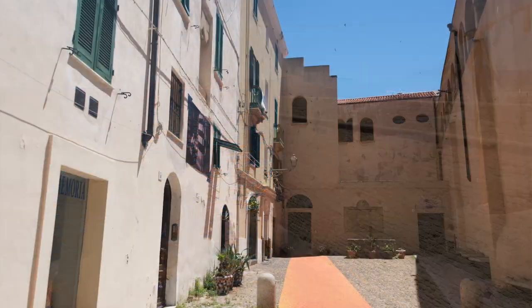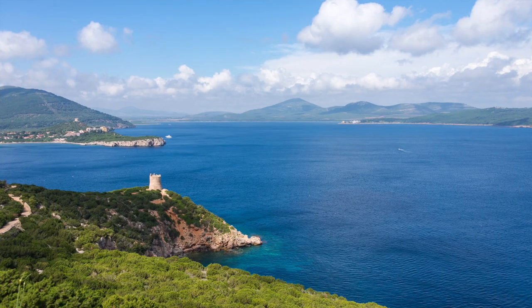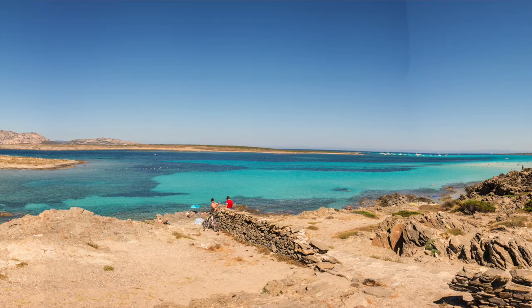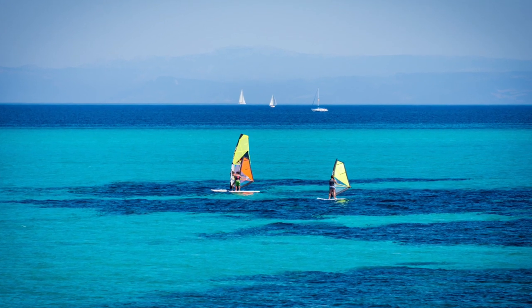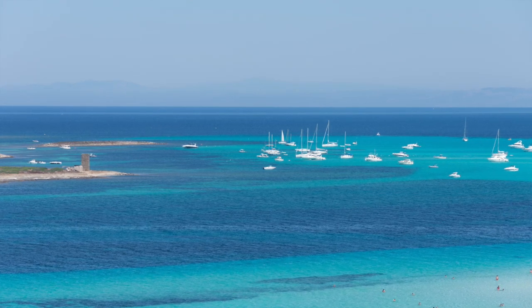Moving on to the northwest coast, the main center is the city of Alghero. Alghero has old Catalan city walls and bastions that still surround the old town, with charming streets and many picture-perfect views. Near Alghero there are many sandy beaches with incredibly crystal clear water, and the area is very popular among scuba divers. About 40 kilometers north of Alghero, you can find one of the most picturesque beaches in Sardinia: Stintino La Pelosa Beach, with incredible white sand and shallow crystal clear water.